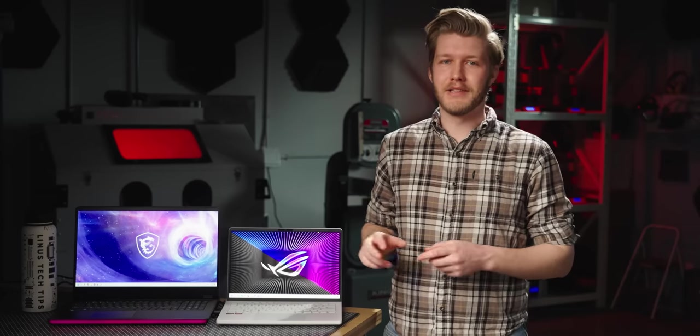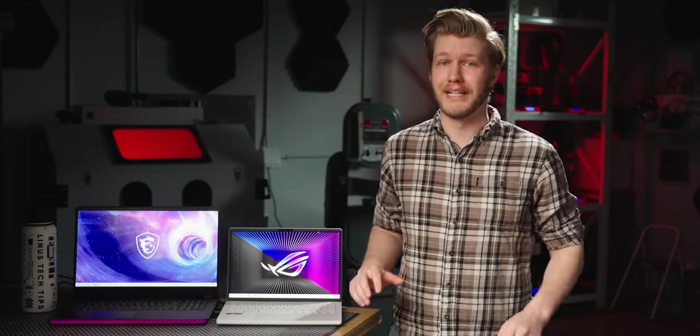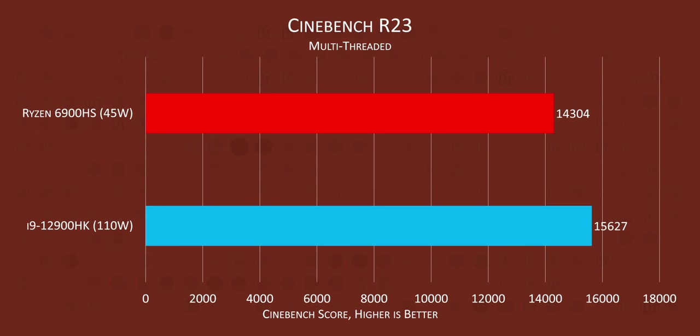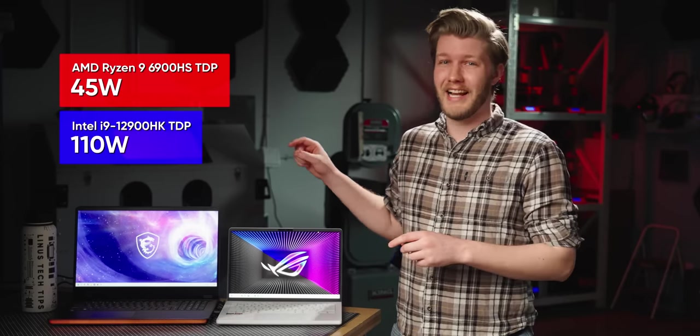But how do AMD's claims transfer to the real world? The first thing I did with these two laptops is run Cinebench R23, and the results blew me away. The AMD Ryzen 9 6900HS came shockingly close to the i9-12900HK — and I say shocking because AMD's chip has a TDP of 45 watts and Intel's is 110.